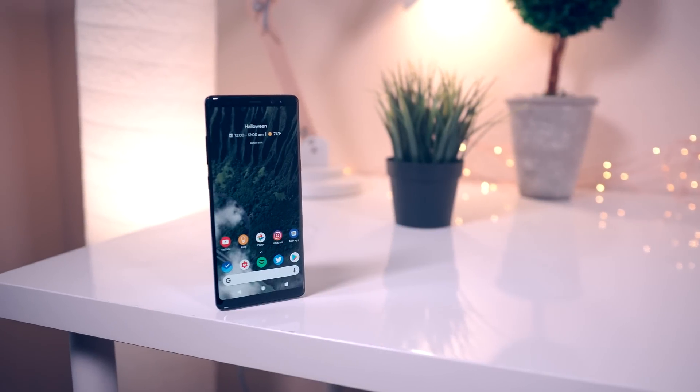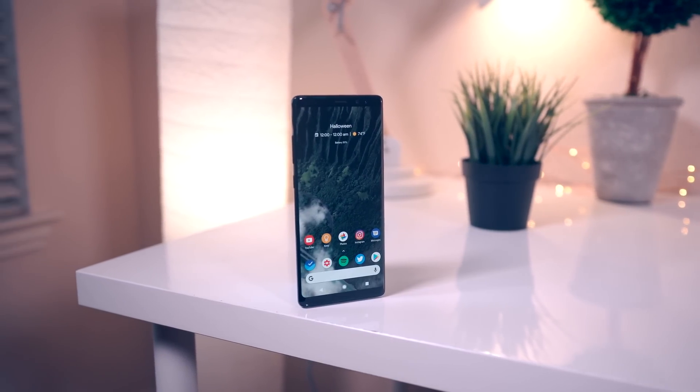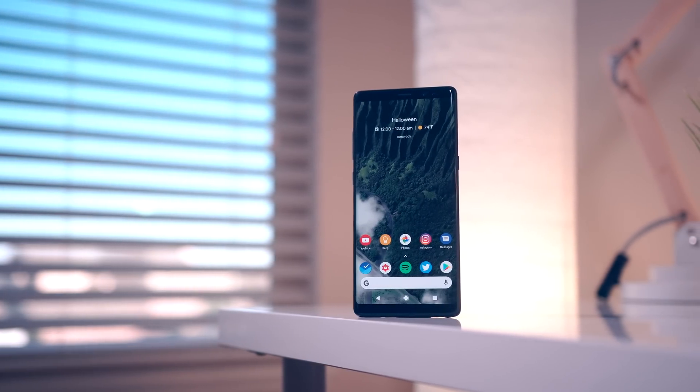So there you have it — that's my Galaxy Note 8 and how I've made it mine. I hope you guys enjoyed this video. If you did, feel free to hit that like button and subscribe to the Android Police channel if you haven't already. I'll talk to you guys later, thank you so much for watching.